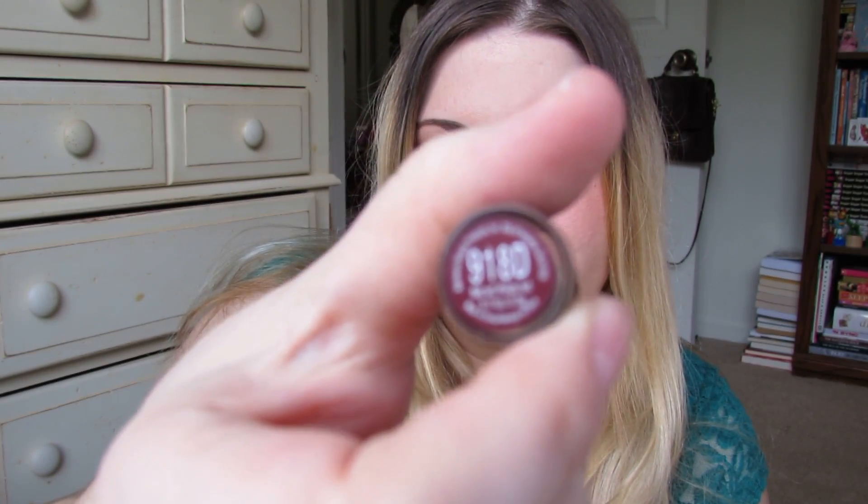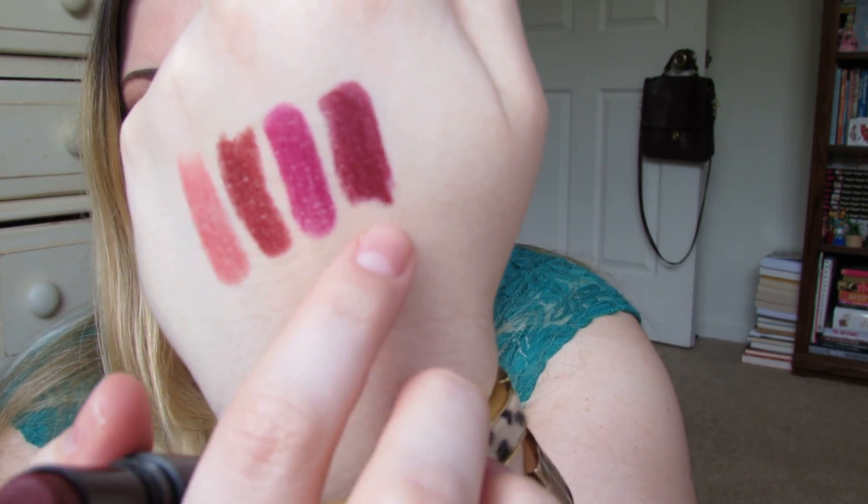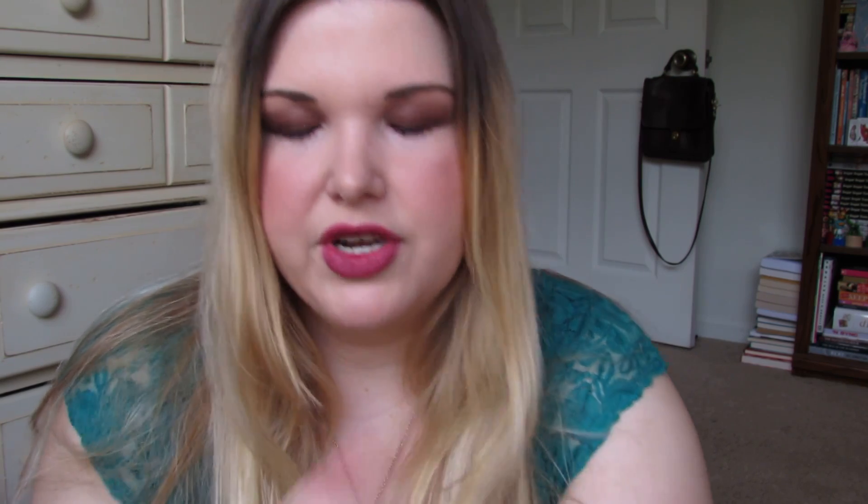Both have really good coverage. The second Wet n Wild matte is 918D Cherry Bomb. I'm super in love with this color. I have a problem pulling off orangey reds and berry tones — this one is kind of a berry tone. For the most part berry tones don't work on me; I think blood red burgundies look better on me.